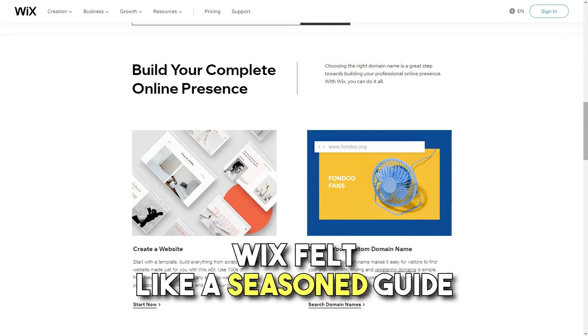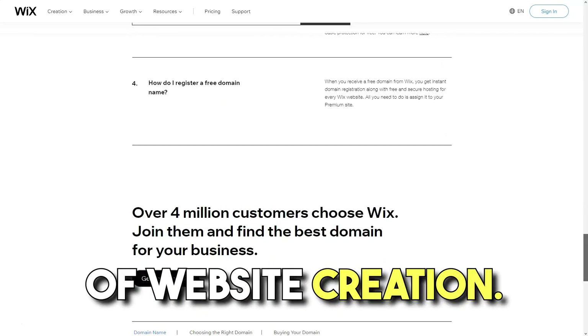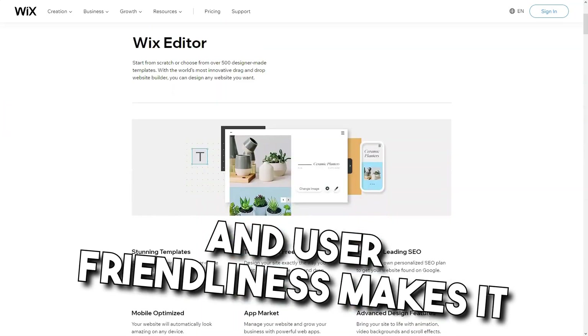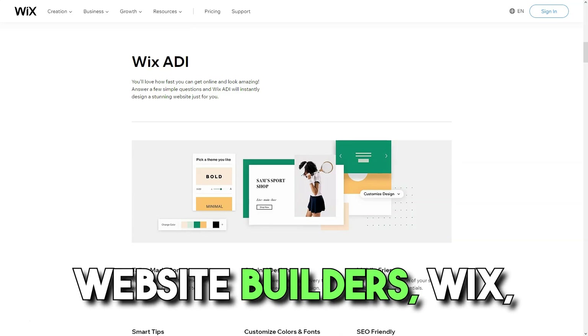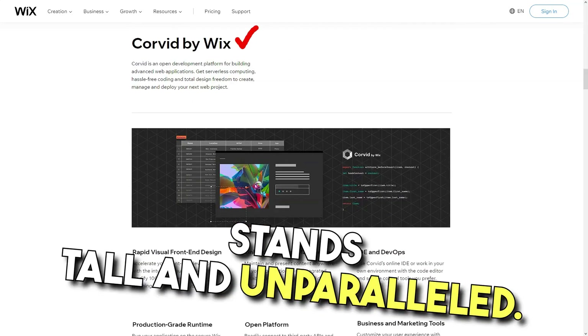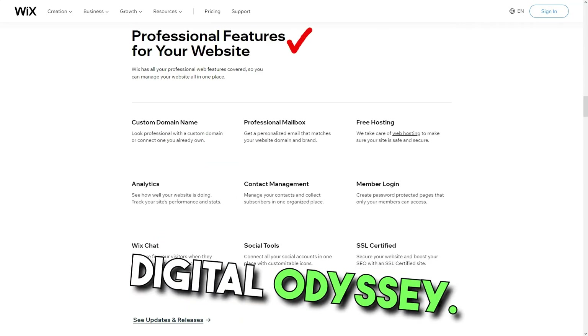Summing up my escapade, Wix felt like a seasoned guide in the vast wilderness of website creation. Its equilibrium of flexibility and user-friendliness makes it a beacon for both rookies and web maestros. Amidst a bustling crowd of website builders, Wix, in my eyes, stands tall and unparalleled. Dive in, and perhaps, like me, you'll pen your own digital odyssey.